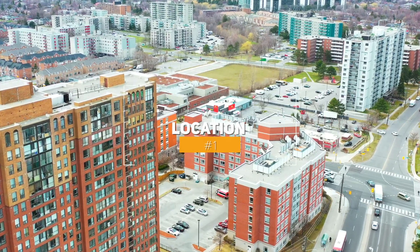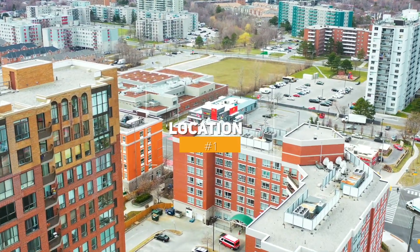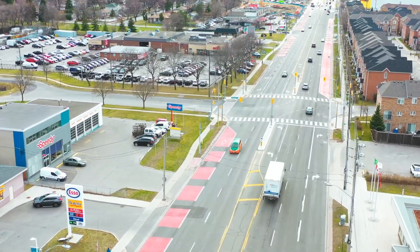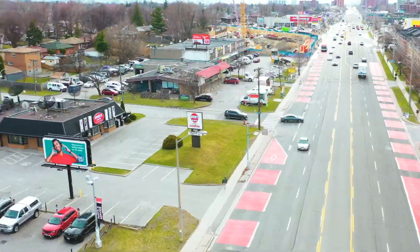Number one, location. This condo is located on the southwest corner of McCowan and Eglinton, with the TTC at your front door. You're only minutes to the subway and the Eglinton GO Station, as well as the 401.